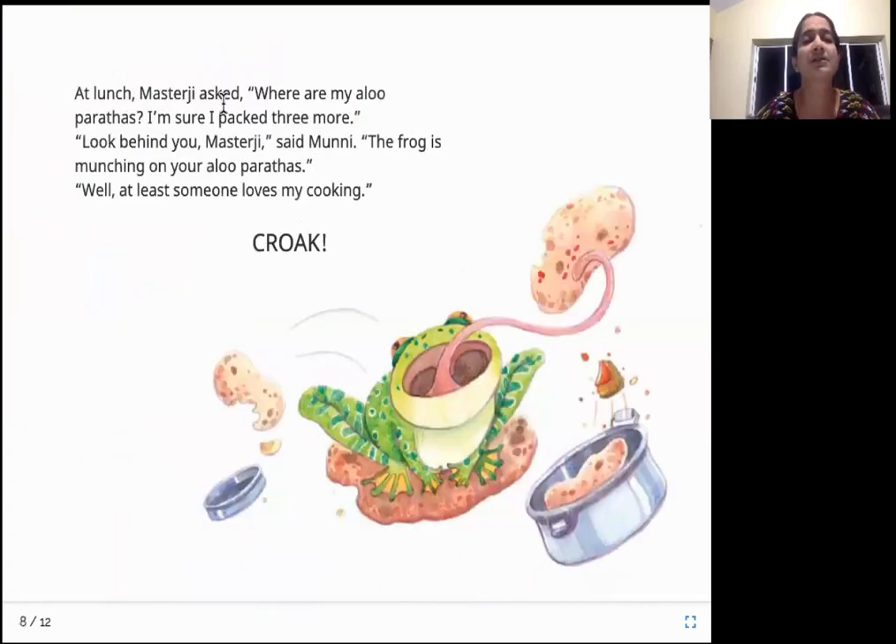At lunch, Master Ji asked, "Where are my aloo parathas? I'm sure I packed three more." "Look behind you, Master Ji," said Munni. "The frog is munching on your aloo parathas." "Well, at least someone loves my cooking. Croak." During lunch the frog is still there, and Munni tells the teacher it is the frog eating all his aloo parathas. But the teacher again ignores everything and says, "Well, at least someone seems to be loving my cooking."